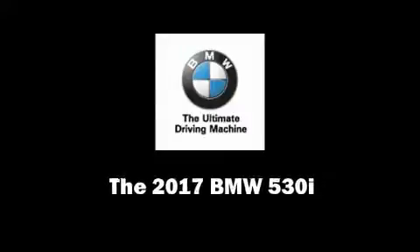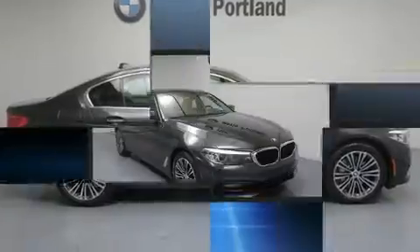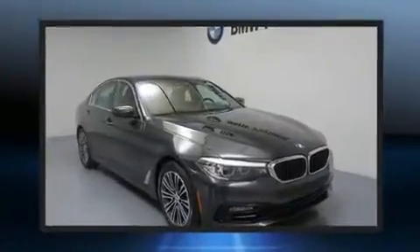Discerning drivers will appreciate the 2017 BMW 530i. This four-door, five-passenger sedan offers the features and options for which you've been searching.